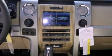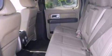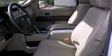Its top features and packages include external temperature display, running boards, tinted glass, traction control and stability control systems, dusk-sensing headlights, side-curtain airbags, door reinforcement beams, and this Ford features an off-road package.